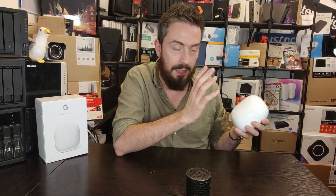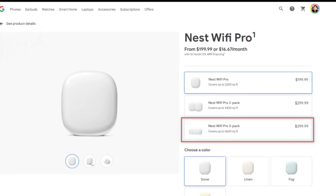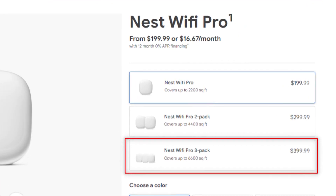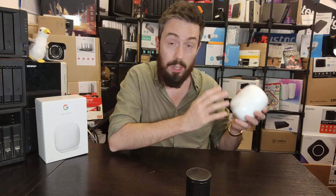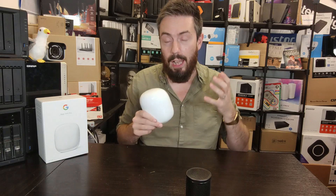This next point only really applies to users utilizing this device in a mesh environment — the price tag. The price tag for one unit is a little steep for a single router at about $199 US. But if you get the three-pack, and all three units are identical, it costs $399 — working out to around $133 per unit. That is for a Wi-Fi 6E mesh network across three nodes.